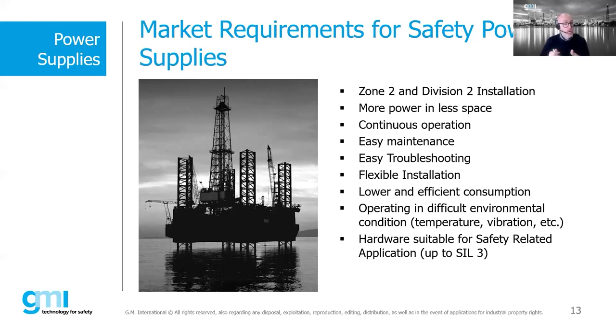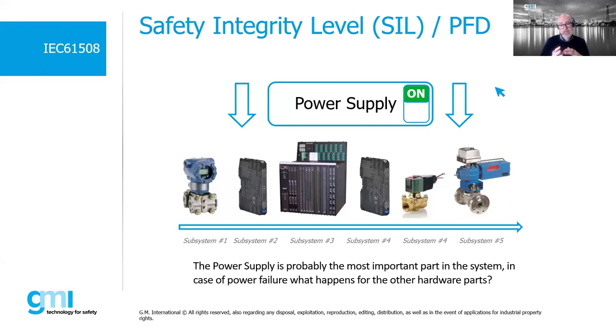Many installations in oil and gas, pharmaceutical, chemical, or petrochemical industries require devices to work in harsh environmental conditions. This device has been designed accordingly. Starting from an extended temperature range, it is coated by dipping, tested for marine applications, tested for vibration, and has EMC certification. These features give the PSS 1250 a 20-year lifetime expectation, equivalent to 160,000 hours of operation.